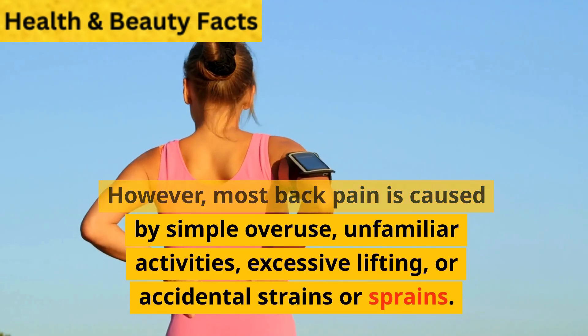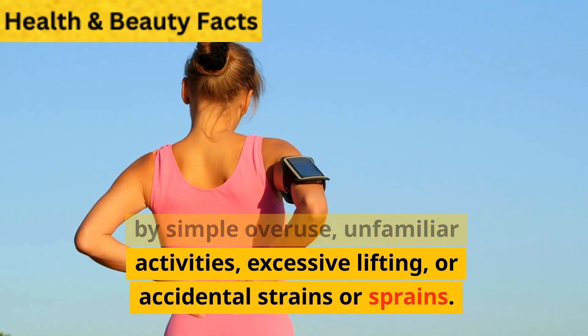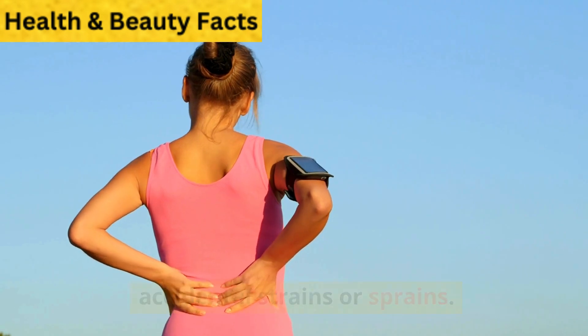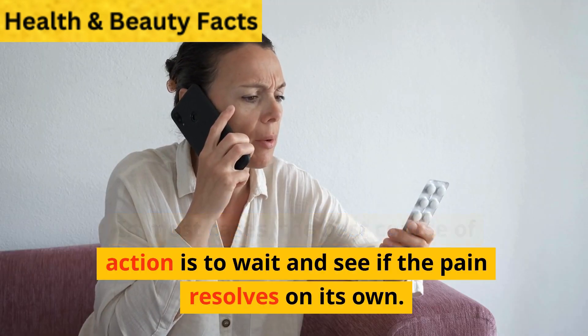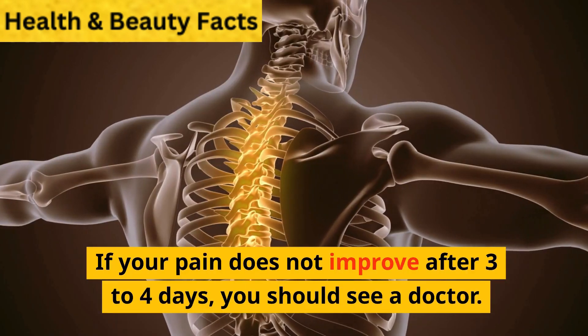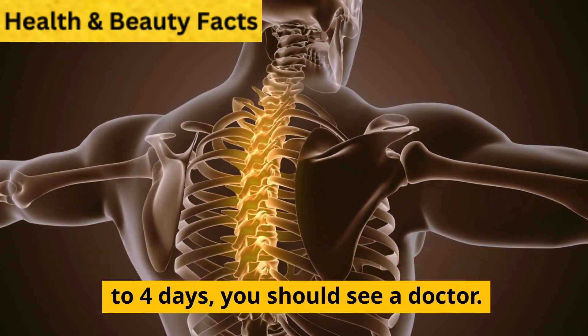However, most back pain is caused by simple overuse, unfamiliar activities, excessive lifting, or accidental strains or sprains. In most cases, the best course of action is to wait and see if the pain resolves on its own. If your pain does not improve after three to four days, you should see a doctor.